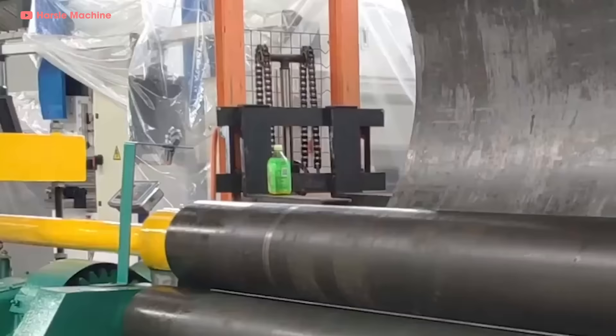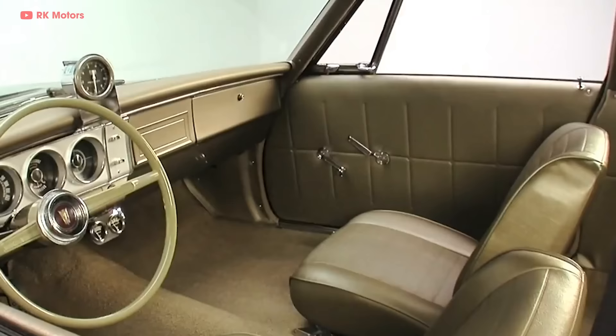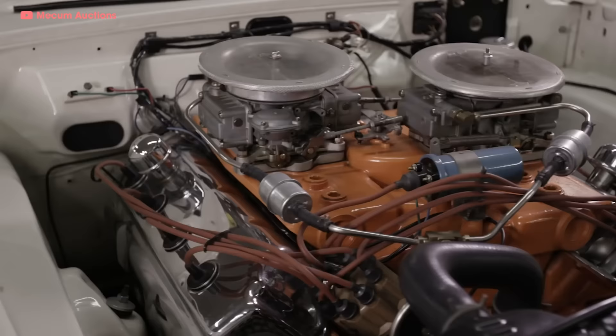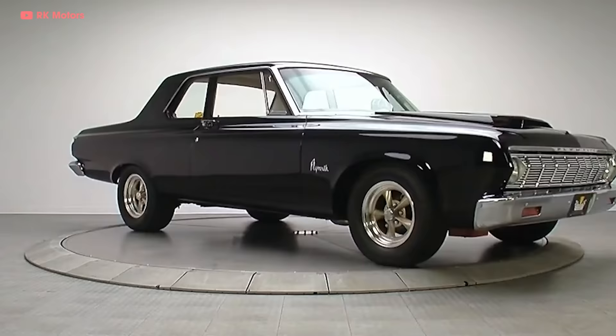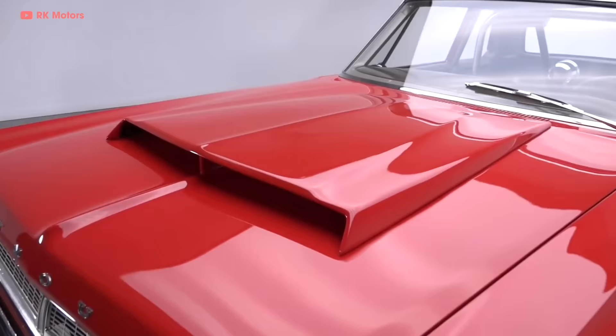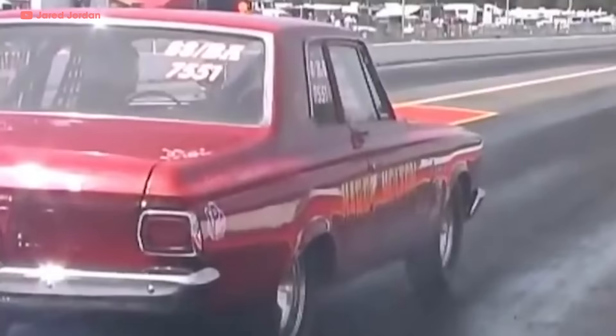New rules mandated that no fiberglass or aluminum bodywork was allowed, so Chrysler stamped the body panels out of super thin steel. The interiors were basically stripped out. They made the intakes out of magnesium and the cast cylinder heads out of aluminum. These cars were known internally as A864 cars, available as the Plymouth Savoy. In 1965, they were redesignated A990 and could be had as Dodge Coronets or Plymouth Belvederes.